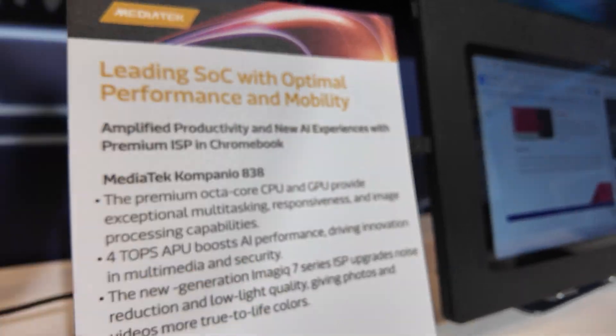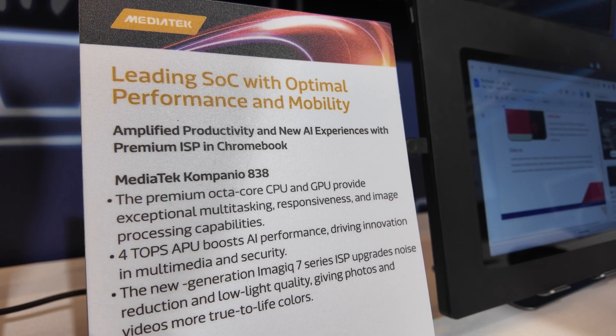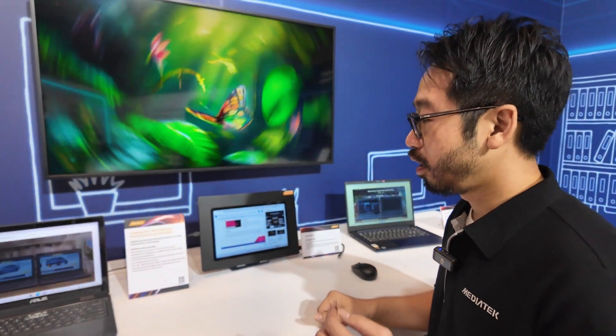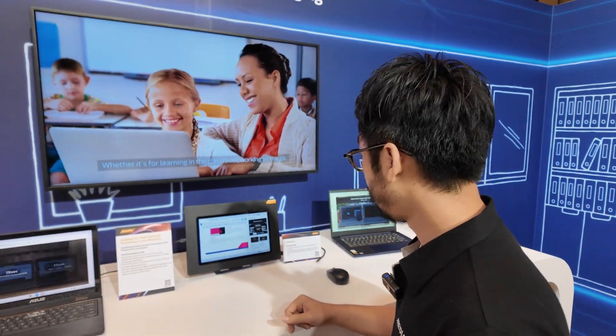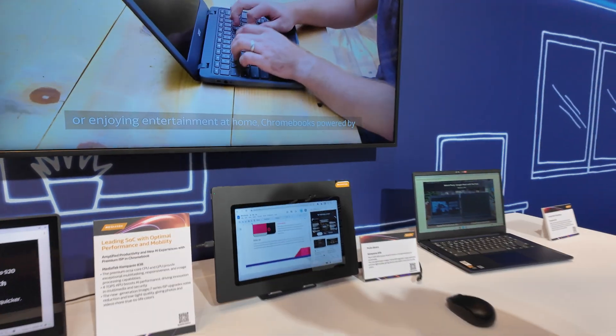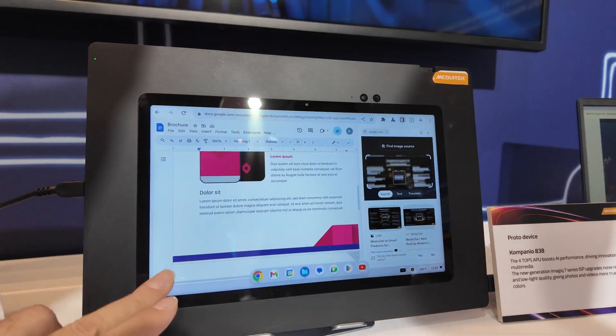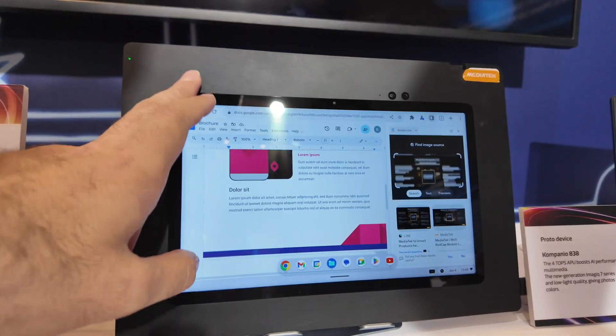We have an octa-core CPU and a three-core GPU. The ARM core is the Cortex-A78.